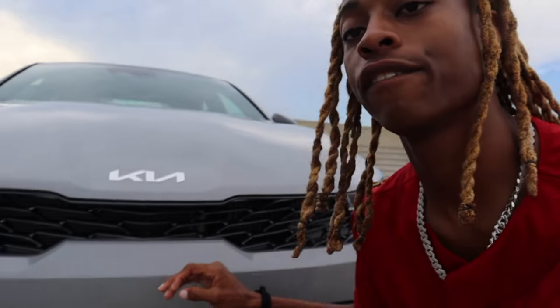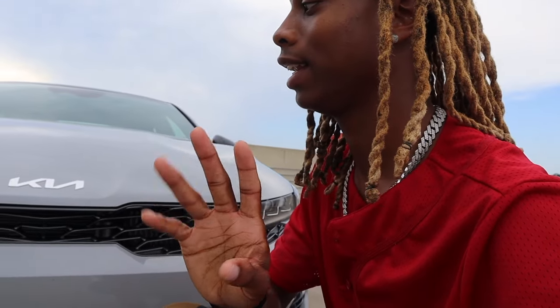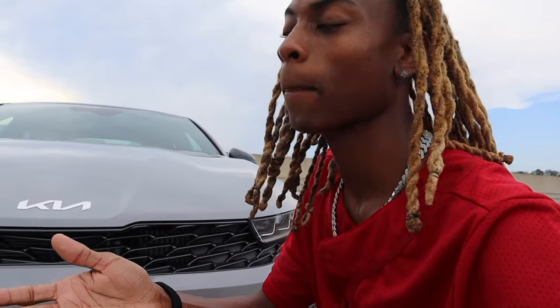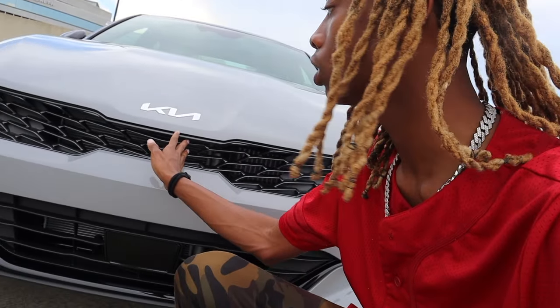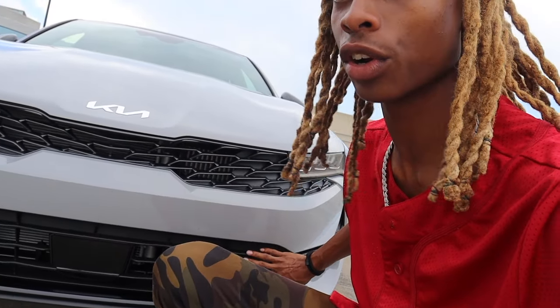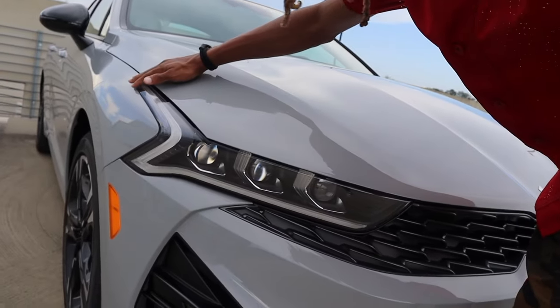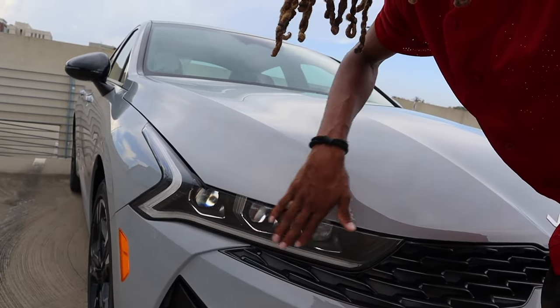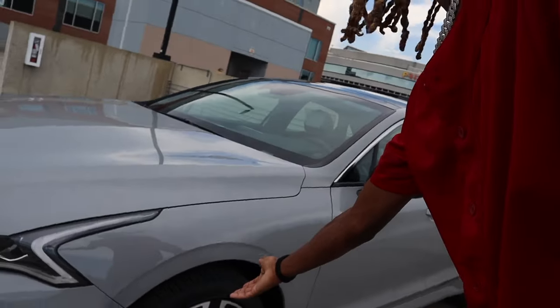First let's start with the grille. I never had a Kia, never really wanted one, but ever since they came out with this crazy grille design it stuck with me. From the headlights to the body lines, this car is just nice. As far as the rods and these 18-inch tires — it's nice.